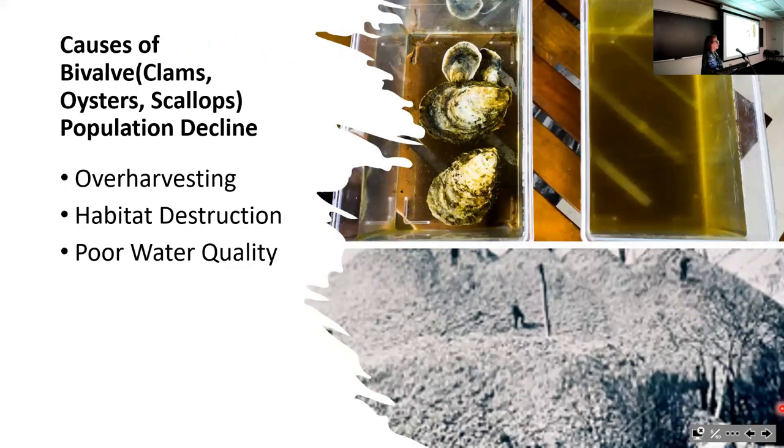What caused the big shellfish decline in Shinnecock Bay? A variety of things co-conspired. Overharvesting was a big one—the regulations weren't strong enough, and so a lot of overharvesting occurred. The poor water quality also destroyed habitat for shellfish and definitely impacted them.